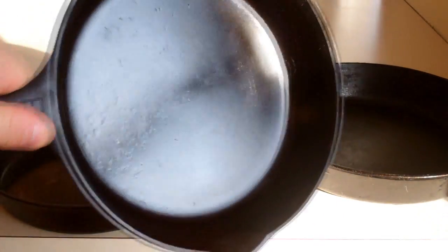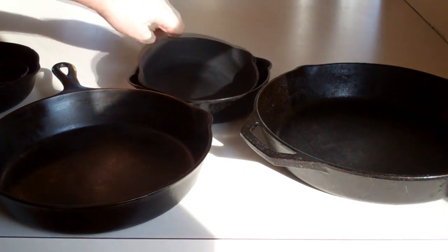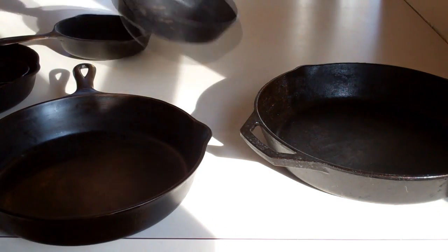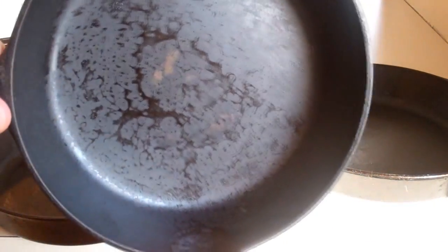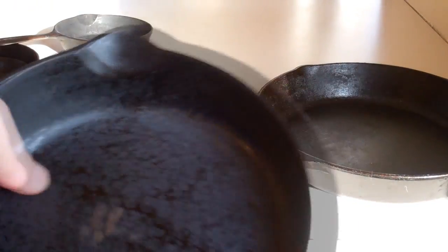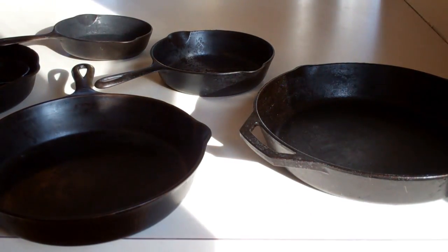I don't know if you can see that or not, but it's almost perfectly smooth on all of these pans. This one looks a little funny because it was being used earlier today. But yeah, they're milled out perfectly smooth — they're really easy to cook on.